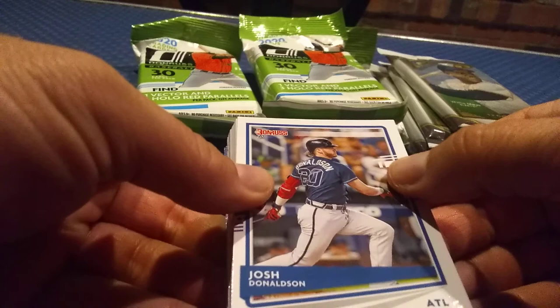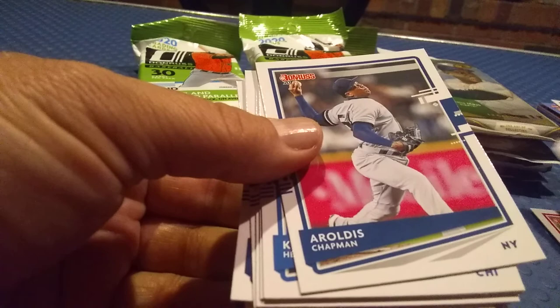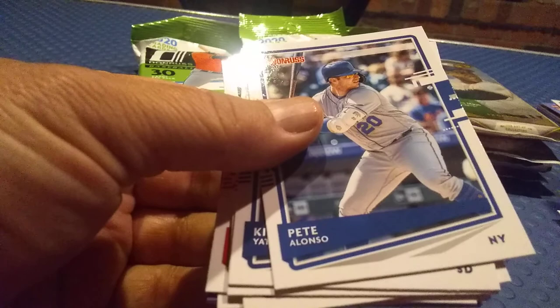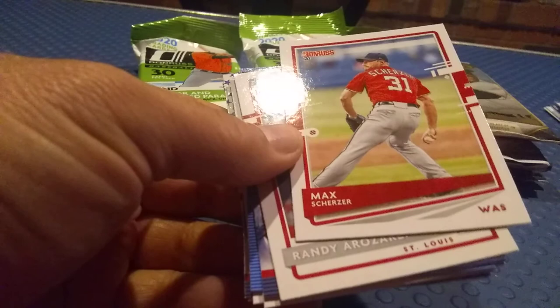Got a Josh Donaldson card here — move some of this stuff out of the way, make room. Got a nice Aaron Judge — see if that's a short print — it is not, but still an Aaron Judge card. We got a Yadier Molina, Paul Goldschmidt, Matt Chapman, nice. There's Kyle Hendricks, got a Max Muncy, Mitch Garver, there's a nice Pete Alonso. Kirby Yates. Tommy Edman. There's a Ramon Laureano — who's a pretty good ball player for the Oakland Athletics.